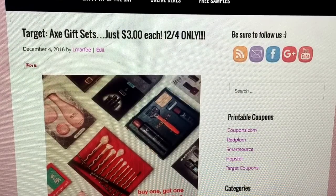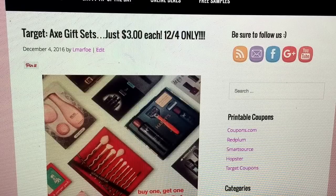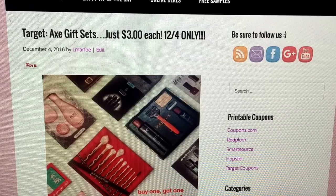Hey everyone, I am back with yet another deal and this is a Target deal for you guys. I think it's an amazing deal with great savings. I had to share it, number one for those reasons, but number two because it's only valid on Sunday, December 4th.